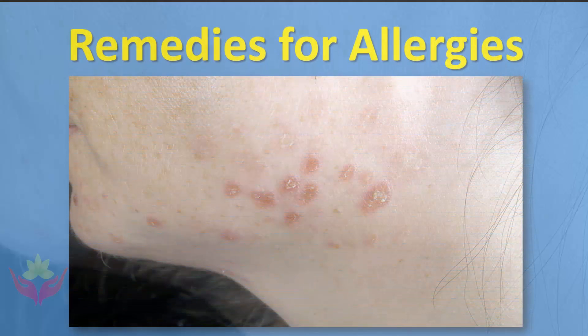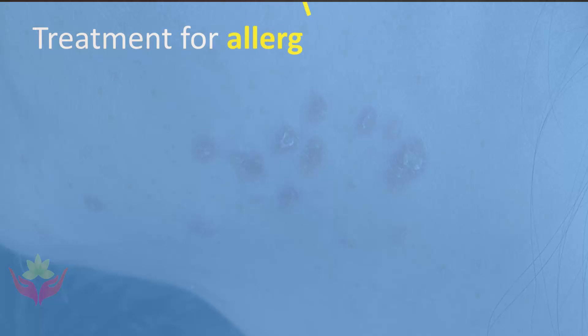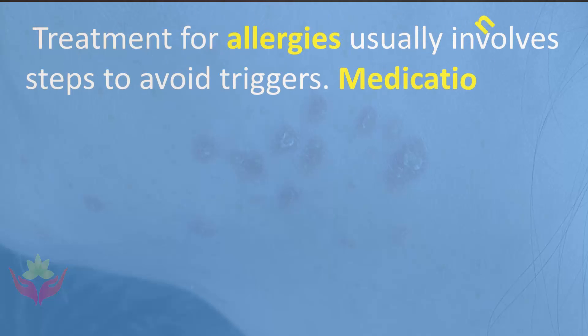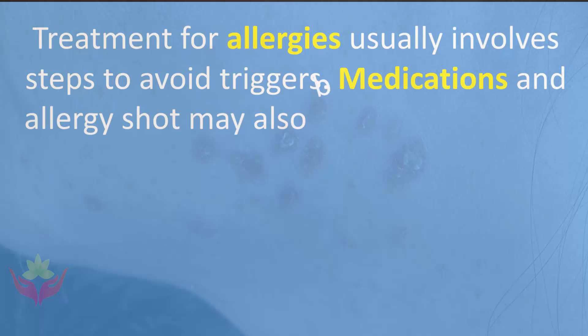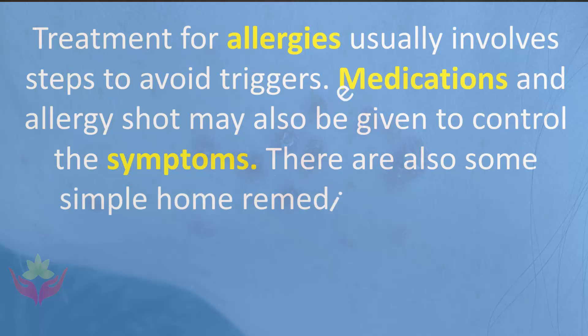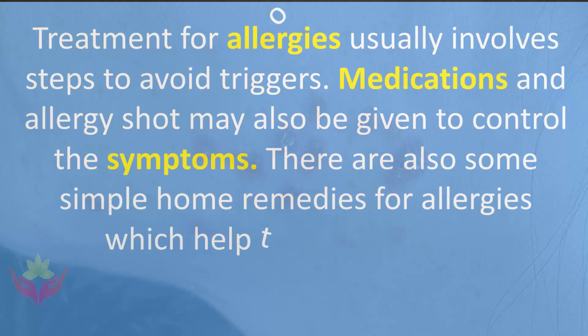Treatment for allergies usually involves steps to avoid triggers. Medications and allergy shots may also be given to control the symptoms. There are also some simple home remedies for allergies which help to provide relief.